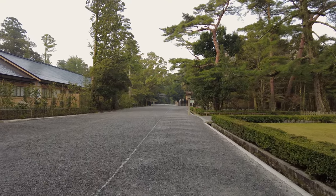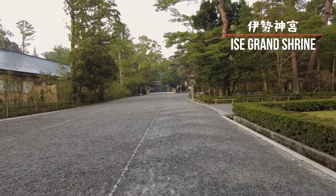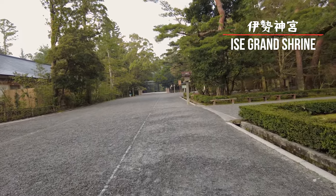The reason for our entire journey to Wakayama and Mie was to visit Ise Grand Shrine. It's the birthplace of Shinto and one of Japan's holiest sites.